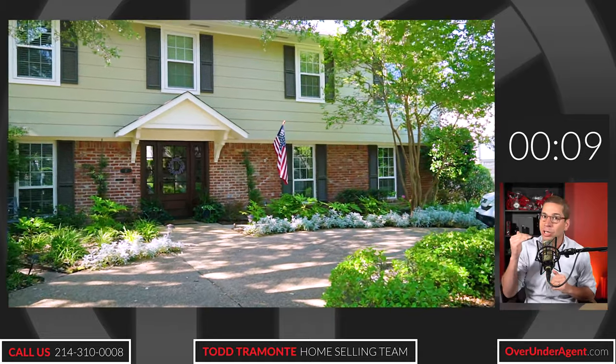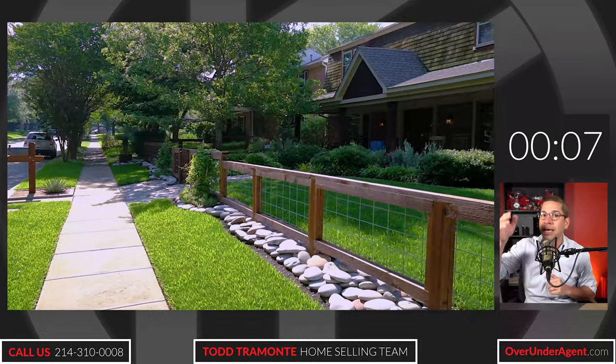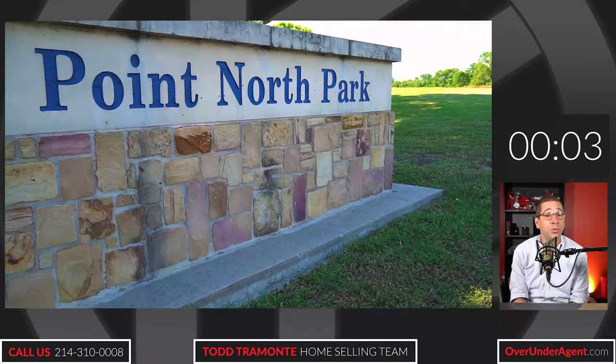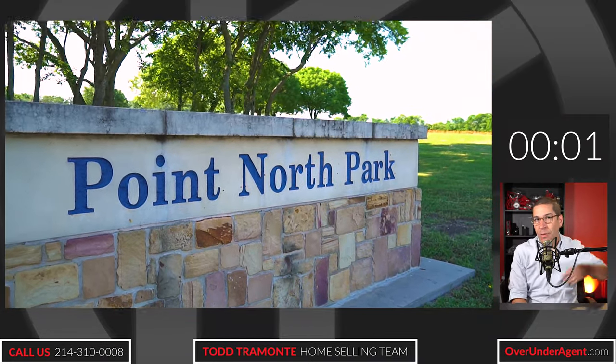Great schools, split by Lookout Drive. On the north side you have Collin County and Plano schools. On the south side you have Dallas County and Richardson schools — both really, really great. On the north side of Long Renner Boulevard, you've got a lot of retail and shopping. There's so much.